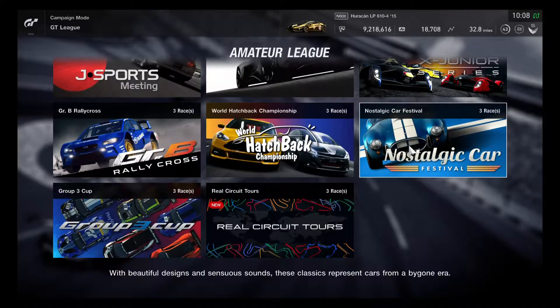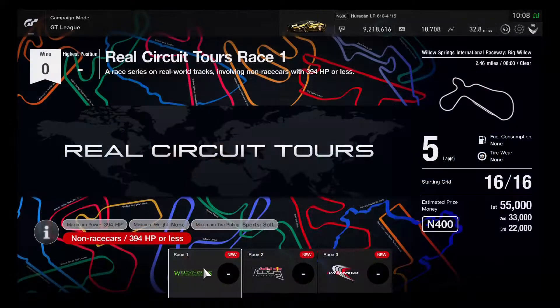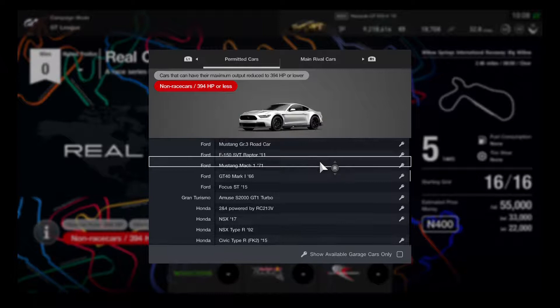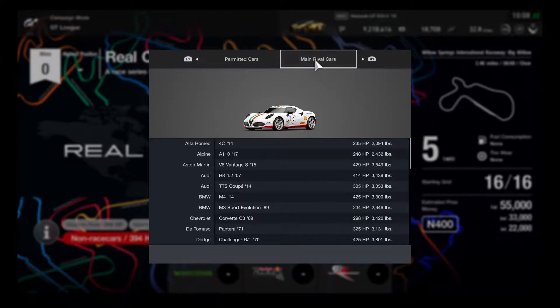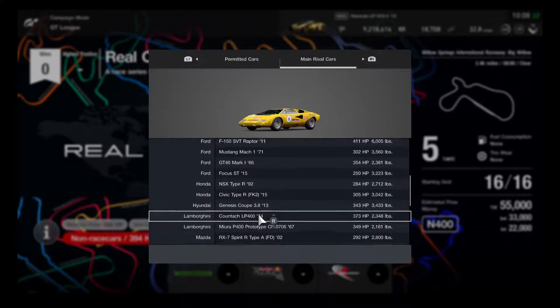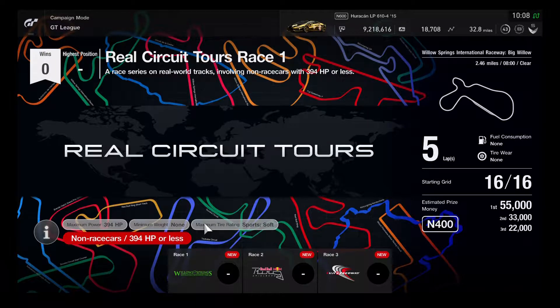Next up is the amateur league — the Real Circuit Tours, competing on real-world tracks. Checking the registration boards: all cars are reduced to 394 HP. There look to be some fine vehicles available to choose from. That's going to be pretty impressive.